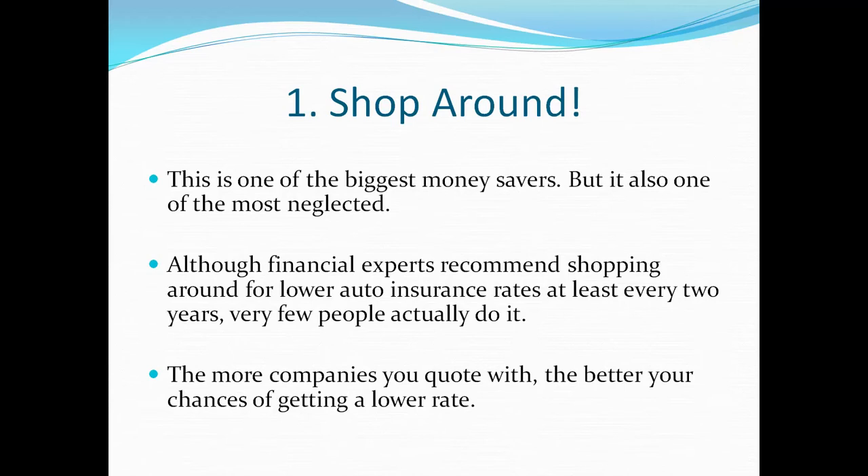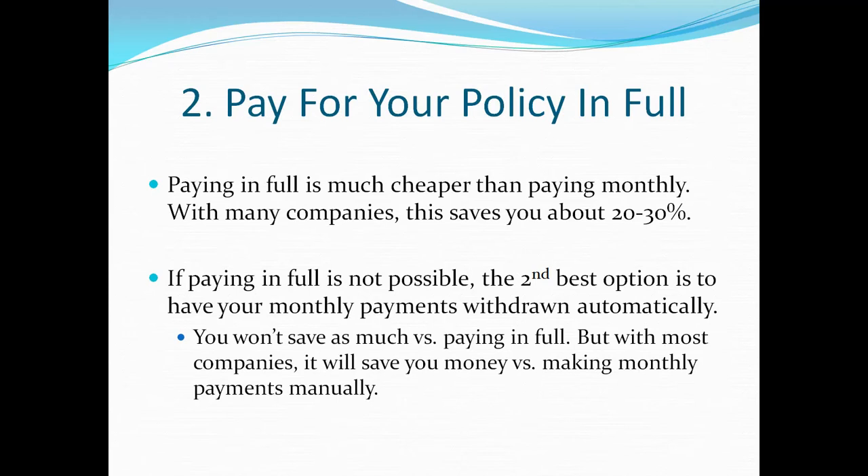Number one: shop around. Don't be afraid to get quotes with other companies — this is one of the biggest money savers, but it's also one of the things people neglect to do. Experts recommend that you shop around at least every two years for cheaper auto insurance. The more companies you quote with, the better your chances of getting a lower rate, and that's why it's very efficient to quote with an independent agent where you get multiple company quotes at once.